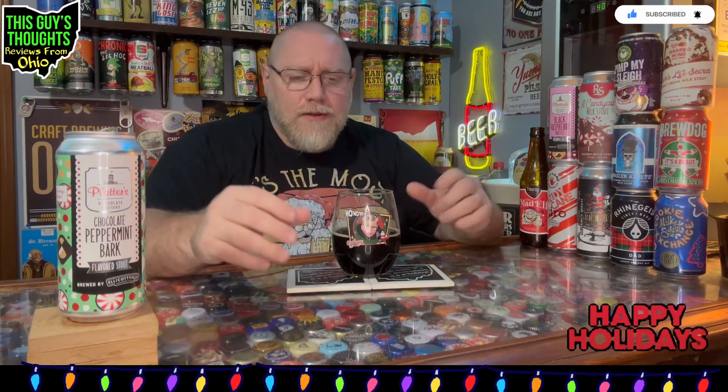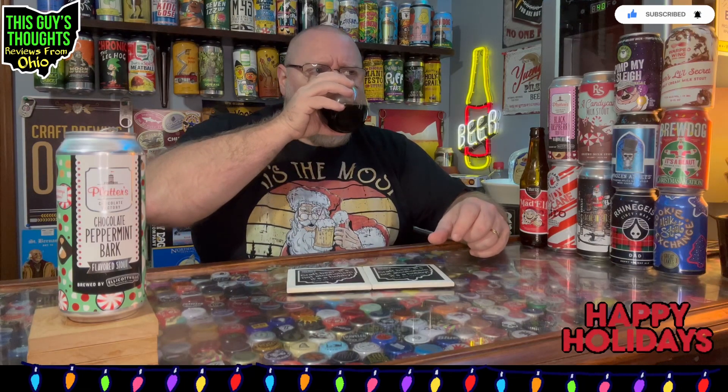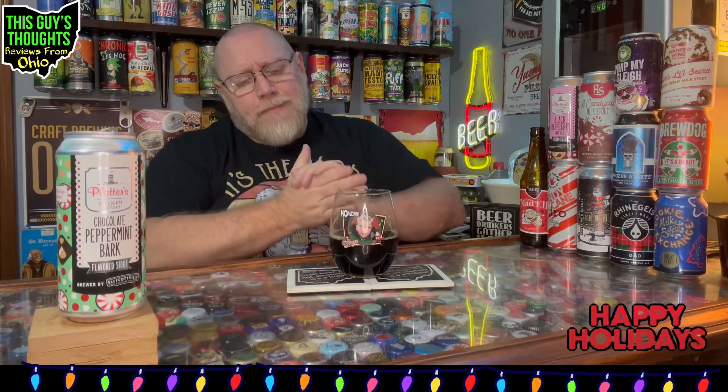I mean, it's good — it's a good stout. I can taste the peppermint bark, I get it. Maybe my expectations are too high on a couple of beers including this one, where I wanted a lot of chocolate peppermint bark flavor like it was blended right in. Just not quite there. That said, it's definitely a solid peppermint chocolatey stout for this time of year. There's a sweetness to it that puts your mind of a milk stout — they're not calling it that, just a flavored stout.